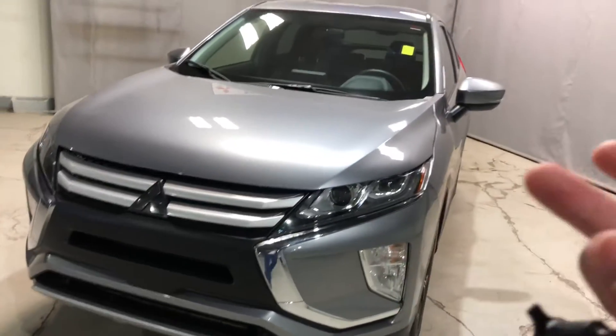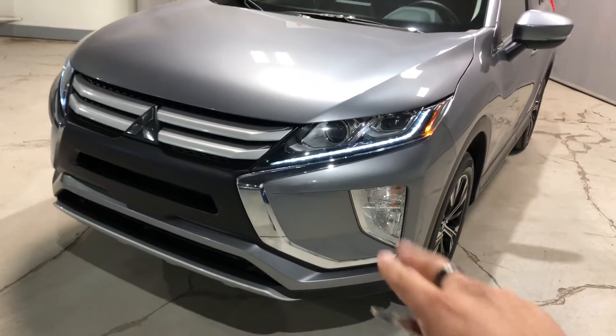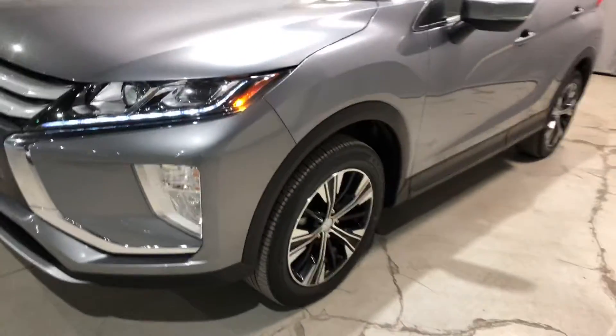You've got your LED daytime running lamps — let me show you real quick — as you can see there, and your fog lamps down below giving you extra visibility on the road.